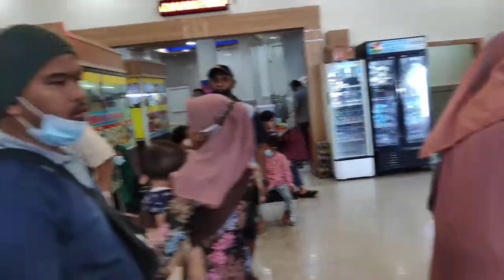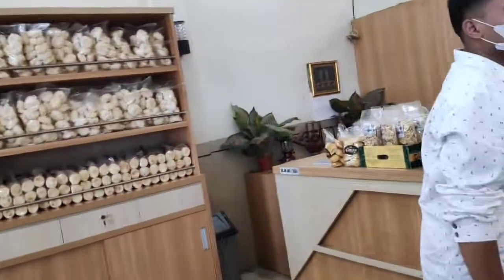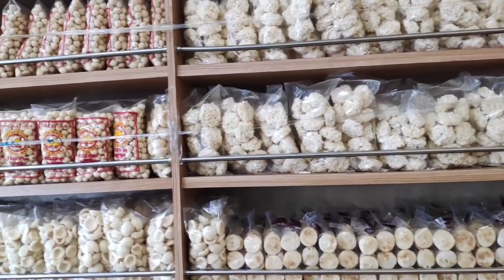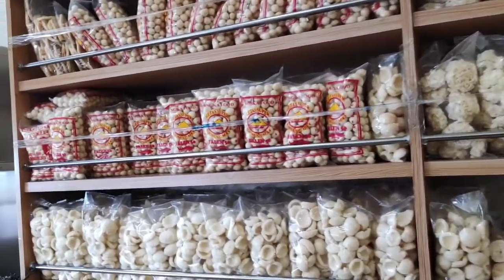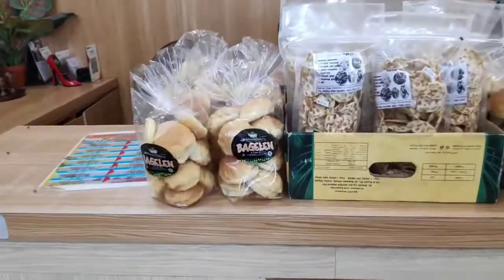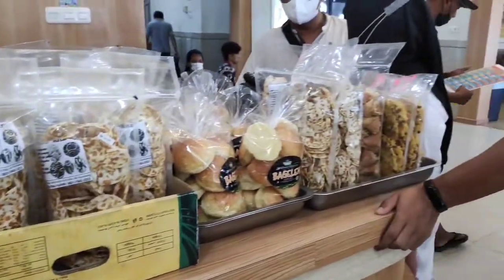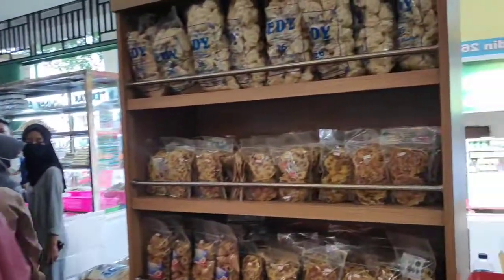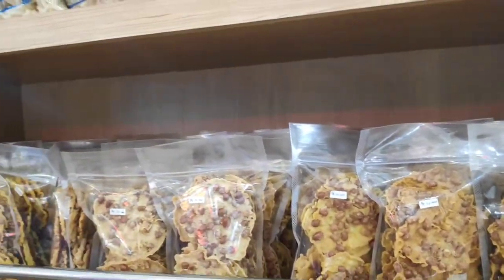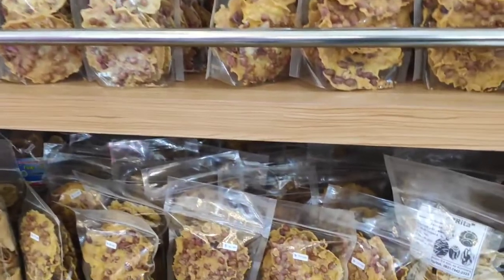Nah, ini ada cemilan khas Palembang juga, ada oleh-oleh, kacang-kacang, kerupuk, semua ada, roti bagelen, grafik tempe. Ini juga ada kerupuk kacang khas Palembang ya. Semuanya disini ada, macam-macam.